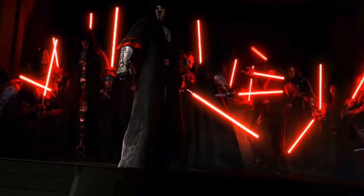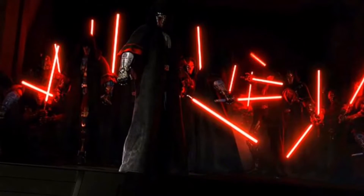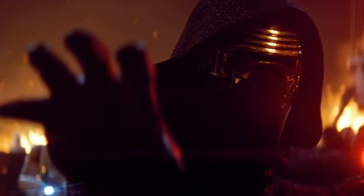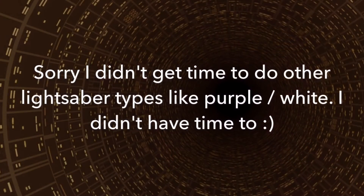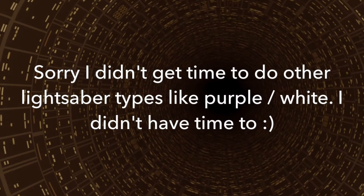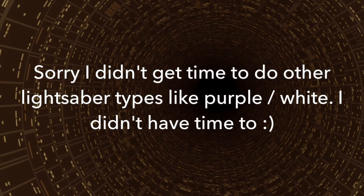The next lightsaber colour is red. Red means that you use the dark side of the force and use emotions in battle like hate and greed. That is all — please leave a like and subscribe if you want to watch more Star Wars videos and have a good day.